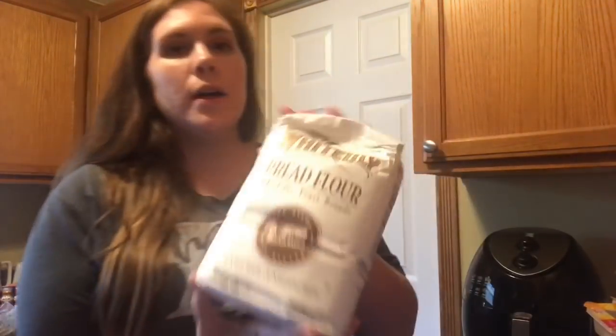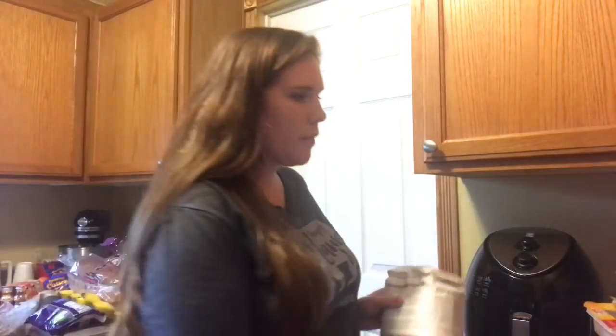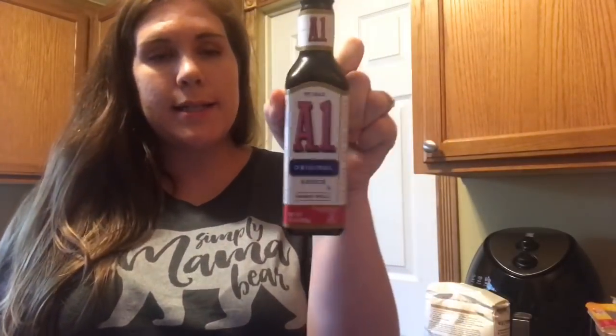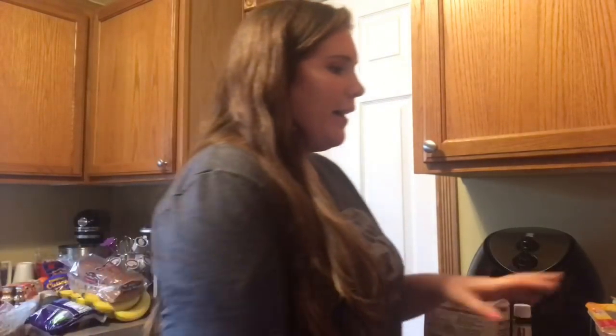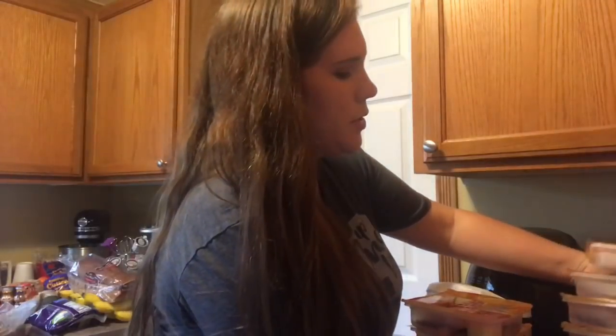I also picked up some bread flour — I'm gonna be making some homemade pizza dough for that stromboli. I picked us up some A1 sauce; this is a staple in our house and we were completely out. And Walmart had their lunchables on sale for one dollar, so I stocked up. I may have got a little carried away. I got 14 lunchables — I got four of the chicken nugget ones for Boston and then I got ten of the pizza lunchables for Riley.